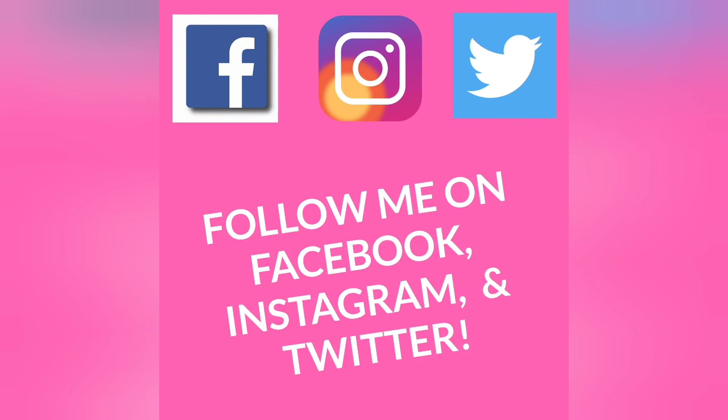If you have any questions about the quick service dining plan, please feel free to leave them in the comments below — I'll be happy to answer them. If you're looking to book your next trip and want to add the dining plan, we can make that happen. Thank you so much for watching. I'll see you in the next video. Bye!